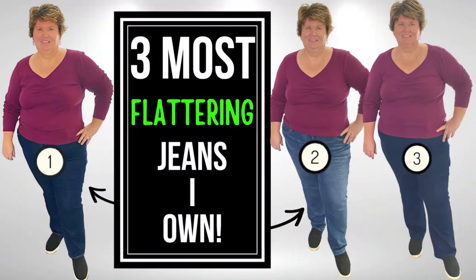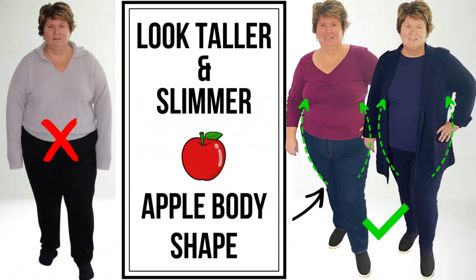Today we're talking about flattering jeans to hide a large tummy and look slimmer instantly. I have three pairs of jeans that are flattering and help to hide a big tummy. If you want to look slimmer instantly wearing jeans, you will want to hear all about my new favorite denim jeans.